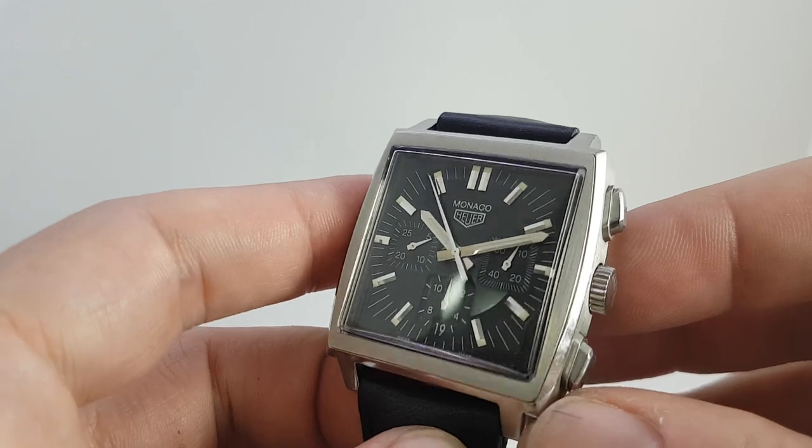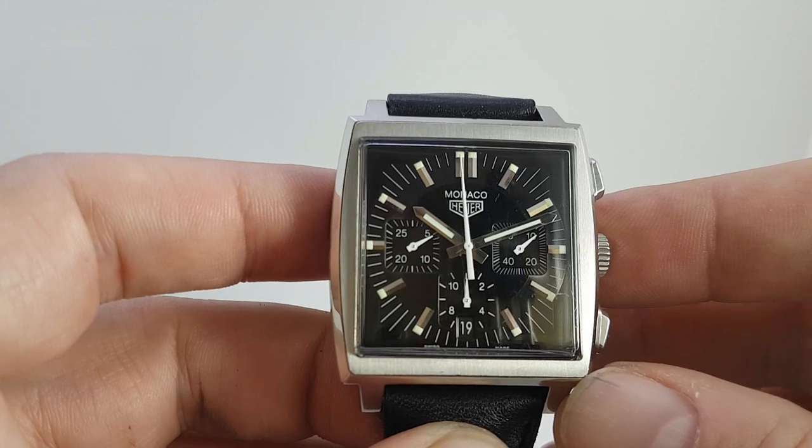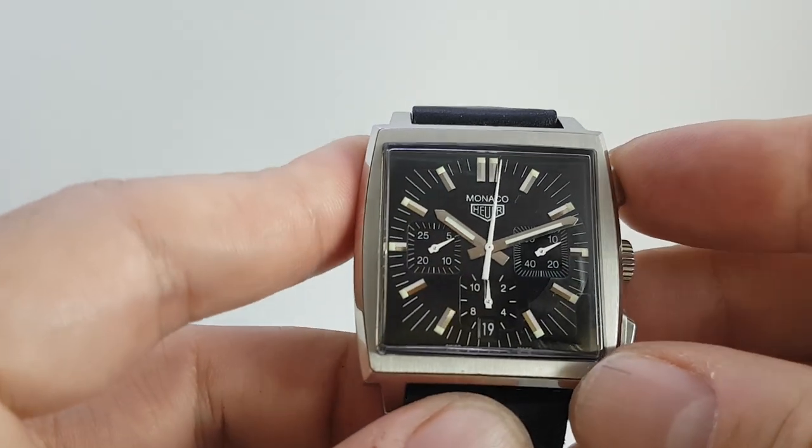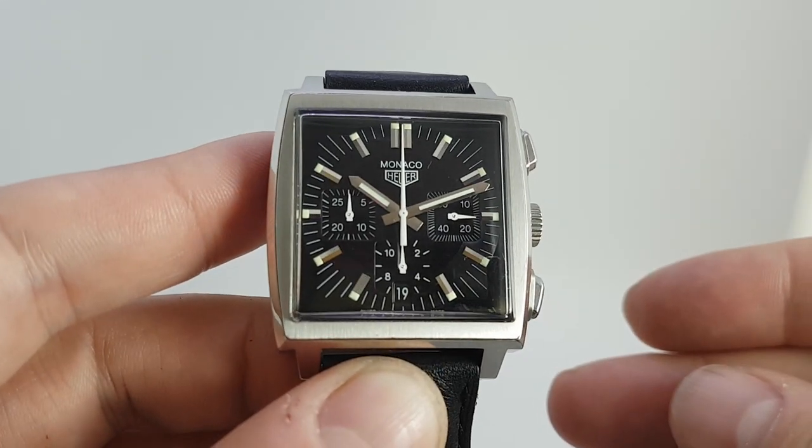This has got a far more sculptured case than the first re-edition. It's also got the third sub-dial down at six, and we've got the chronograph which, if we stop and reset, is all working perfectly.